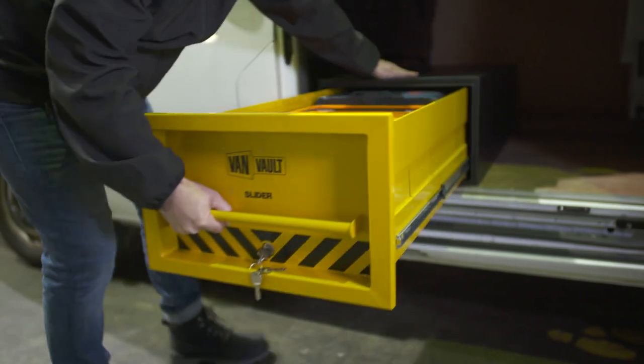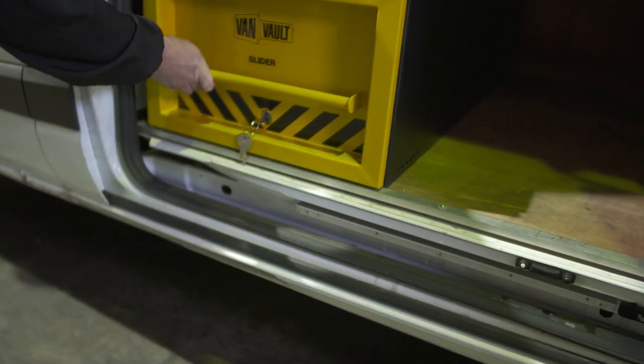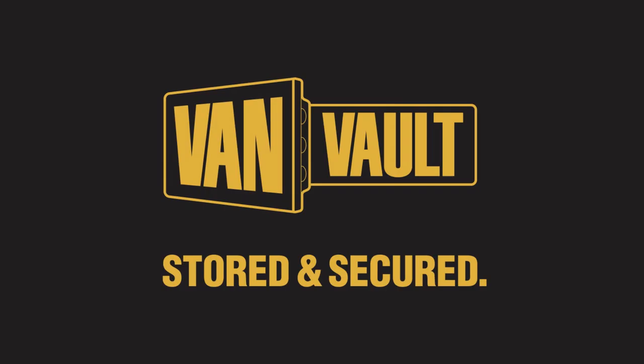And to make your working day easier, the slider has loads of room to store your kit inside. Thieves will always want to get into your van, but the VanVault Slider means they leave empty handed. Load it, lock it and get on with the job at hand. VanVault — stored and secured.